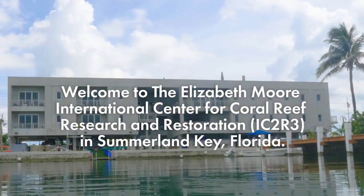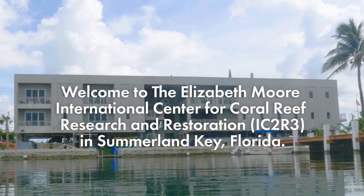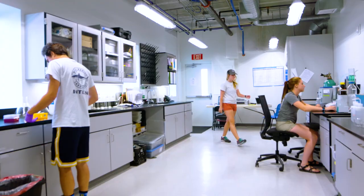If you want to do good field research, you usually need a good support system. Mote's new building allows us to have that. At IC2R3, we have incredible capabilities of collaborating with dry lab space and field support.